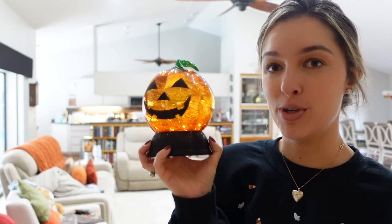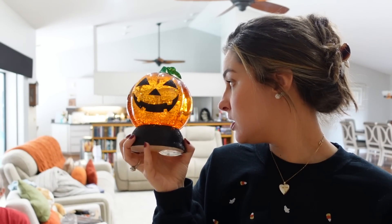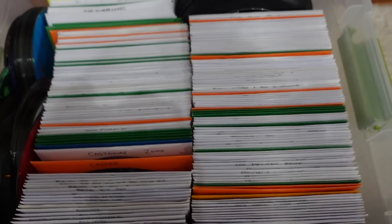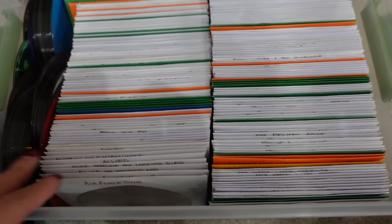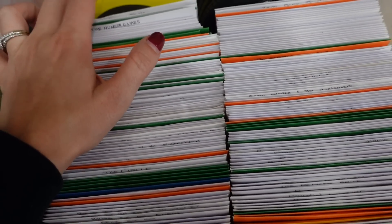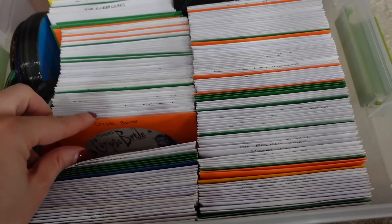Larry has the best organizational skills ever — he took my DVD collection and put them in these sleeves. The white sleeves are everyday movies, orange are Halloween, green are Christmas, blue is a cat knit video, and yellow is a workout video. So we're going to pull out all of our orange sleeves and put them on top of the DVD player to watch for the month of October. We have Casper, Corpse Bride, and Halloween Town 1 and 2 — which is actually an unpopular opinion, but I'm not the biggest fan.